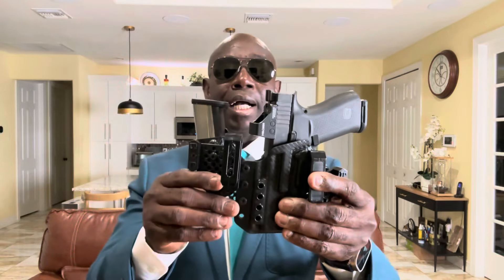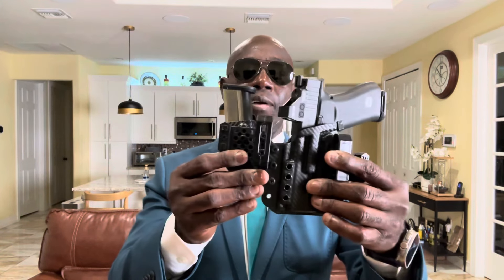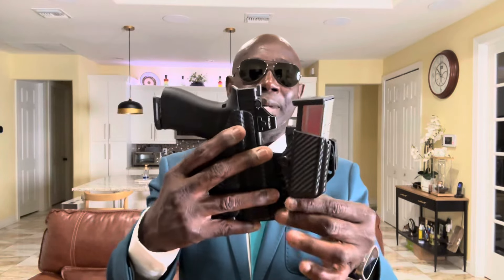The Tier One holster has a backup mag carrier alongside it — beautiful. Yes, I carry appendix. This is my everyday rig, so this will be the first one I grab.